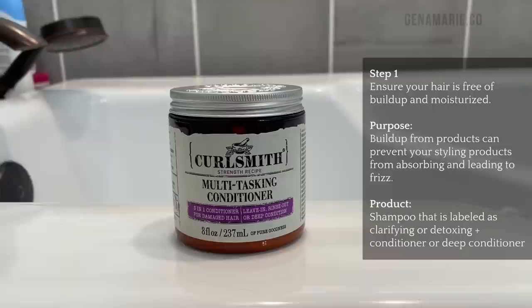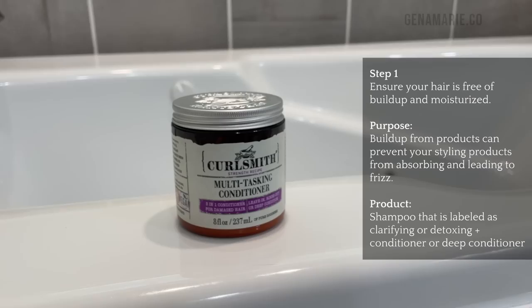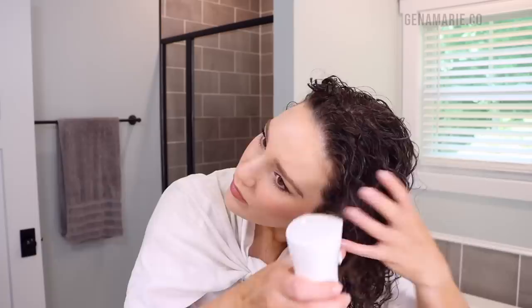Of course, hair that is dry is always frizzy, so you'll want to make sure that you use a deep conditioner afterwards. I went with the Multitasking Conditioner today just to get in some protein, since I'm using some protein-free stylers for this routine. After rinsing out that deep conditioner, I'm good to go in and style.